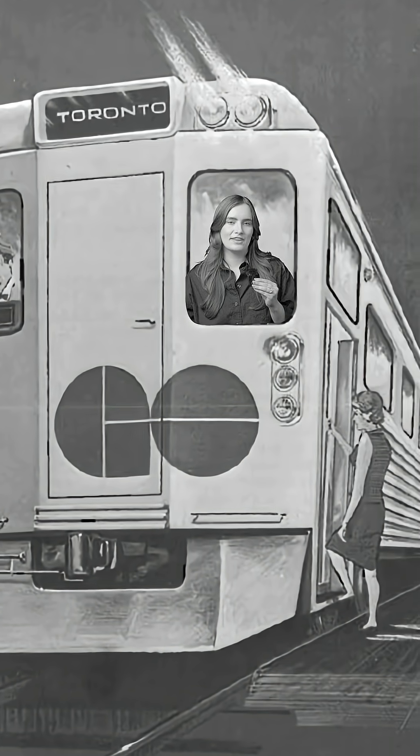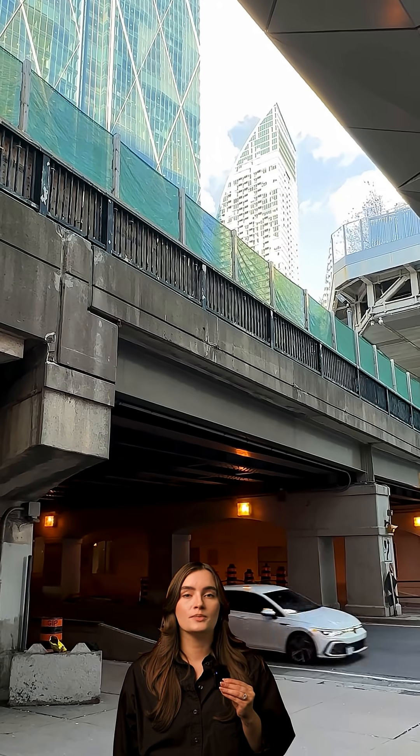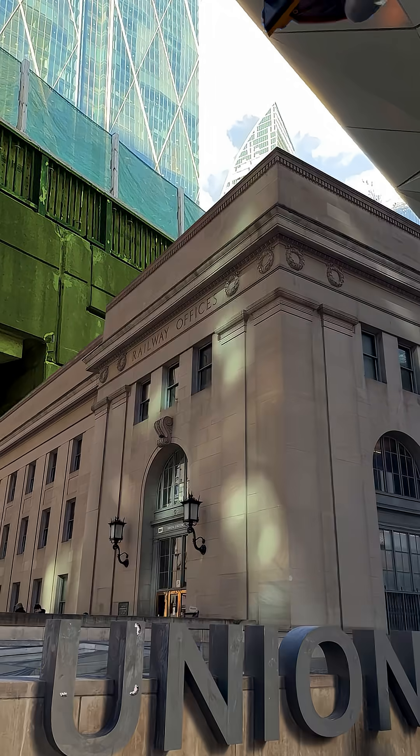Imagine holding a piece of Toronto's rail history that's been supporting trains since 1917. That's what crews are experiencing as they test materials from the rail bridges surrounding Union Station.